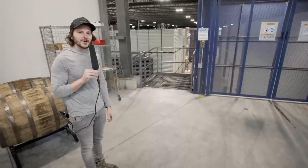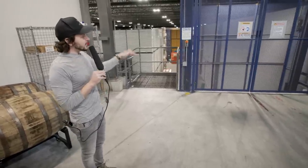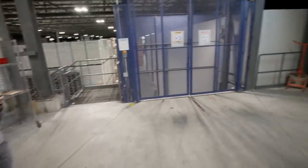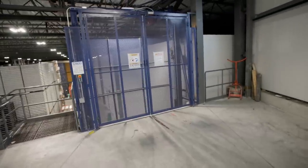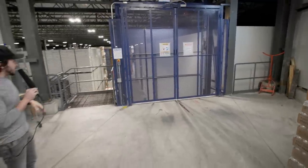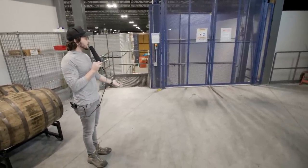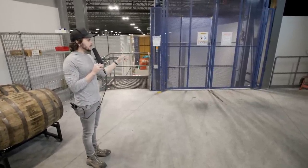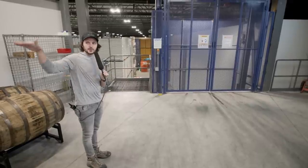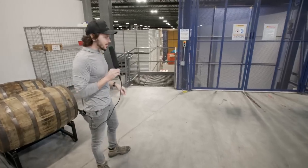The last thing I want to talk about upstairs before we make our way downstairs is the freight elevator. The freight elevator is essential because the warehouse sits on a different grade than the brewery. Everything from the warehouse level has to come on the freight elevator up 22 feet to this landing so that it can make its way into the brewery and vice versa. So let's get down into the warehouse.